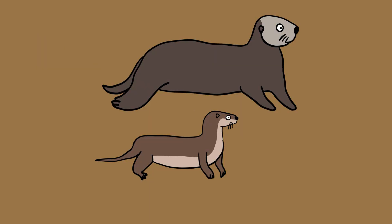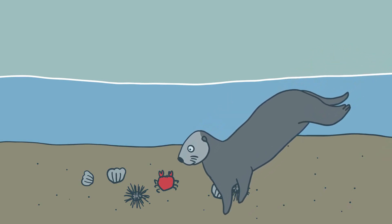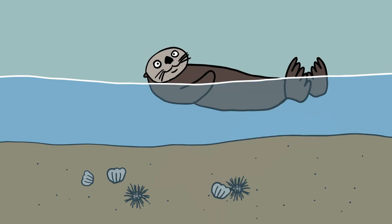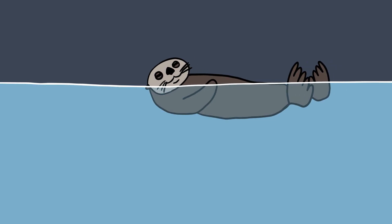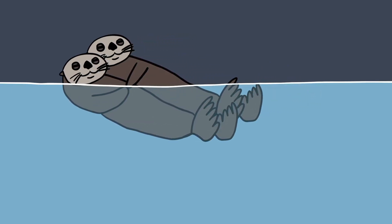A number of behavioral elements also distinguish river and sea otters. Exclusively a marine species, sea otters consume food found in their aquatic habitats, such as sea urchins, crabs, and shellfish. They characteristically float on their backs and utilize rocks as tools to crack their hard-shelled prey. To sleep, they float on their backs, sometimes holding onto each other to form rafts, which prevent them from drifting away.